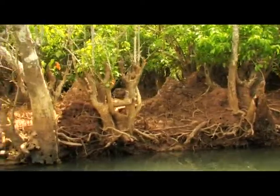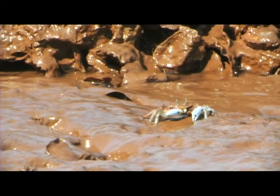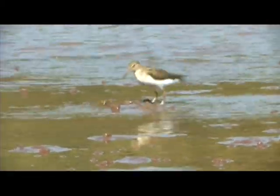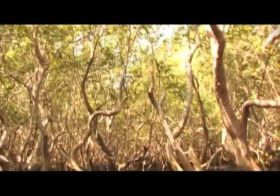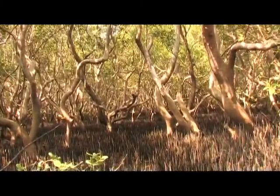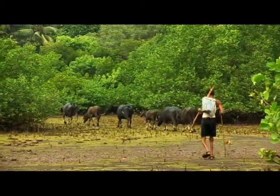Mangroves protect the coast from tropical cyclones, help to prevent soil erosion, enrich the coastal waters and contribute to the global carbon cycle. A source of firewood, timber, tannins and medicines, they also provide food and shelter to the local population.